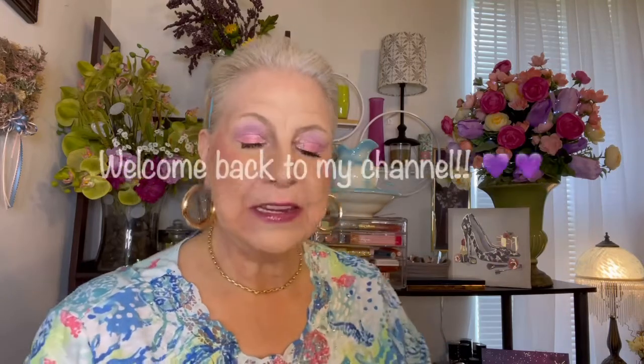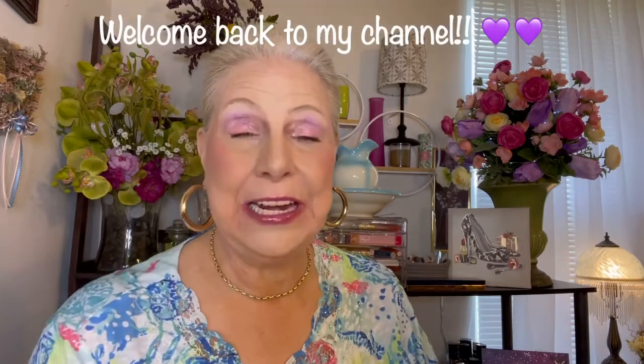Hi there, ladies. Welcome back to my channel. This is a different kind of video. I am going to be talking about my introduction, talking about spring. I have a new background — I made up a bouquet back there in a pretty vase. And I did sort of a spring look on my face and also my eyeshadow.